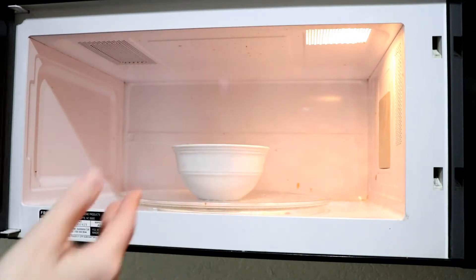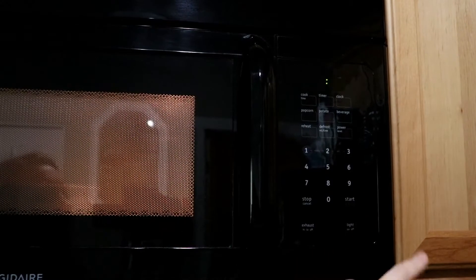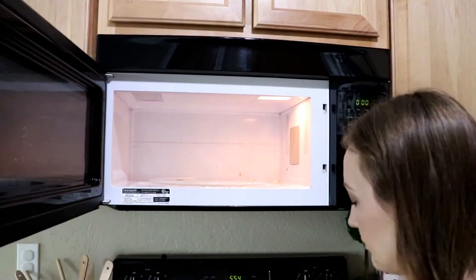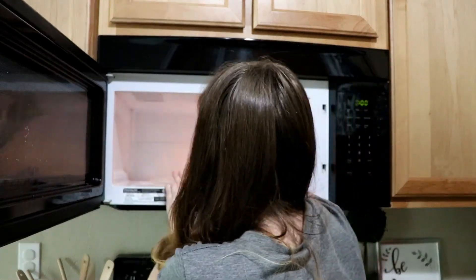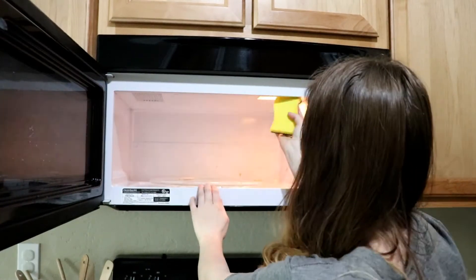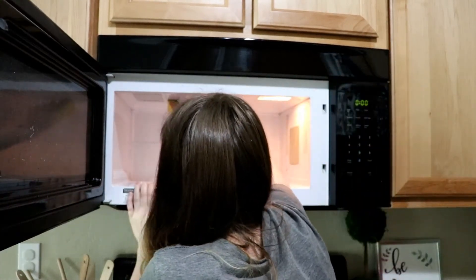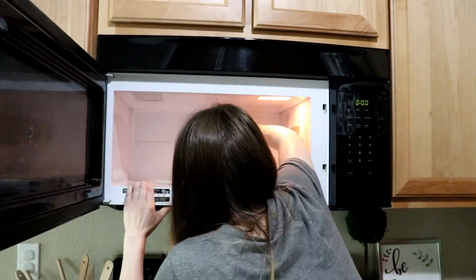So now I'm moving on to cleaning my microwave because it was disgusting. You can see I put a bowl in there — that is just half a cup of vinegar and half a cup of water. You just put it in there for a minute or two and it softens up everything in the microwave, and then it gets easier to scrub down. I'm also just dipping the sponge in there to use the rest of that vinegar to clean out the microwave.